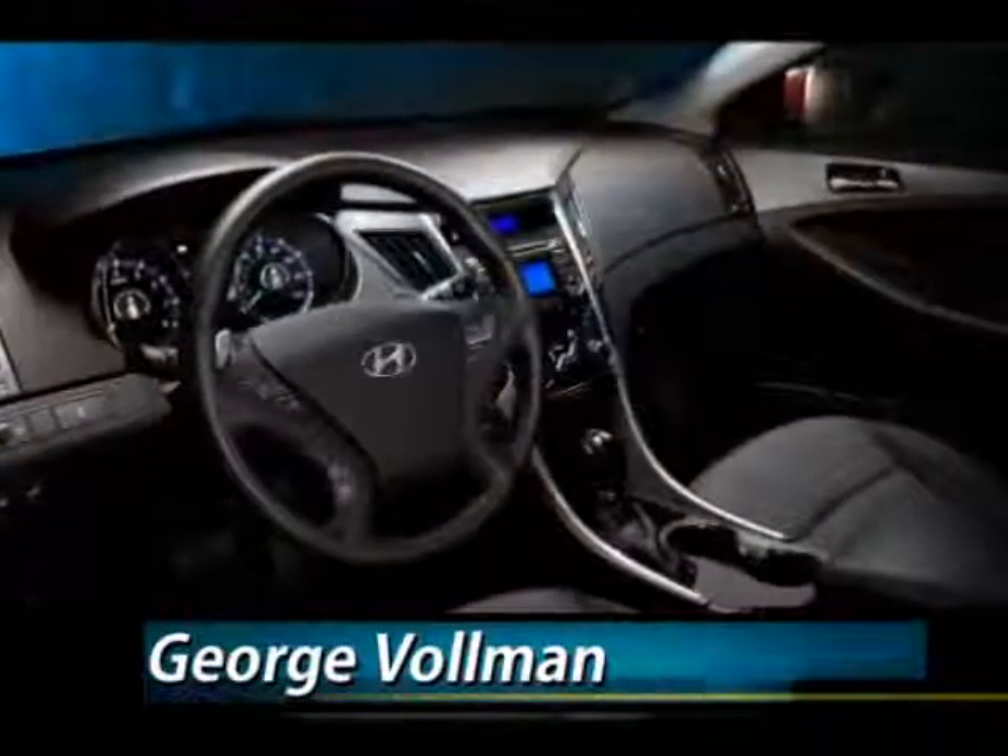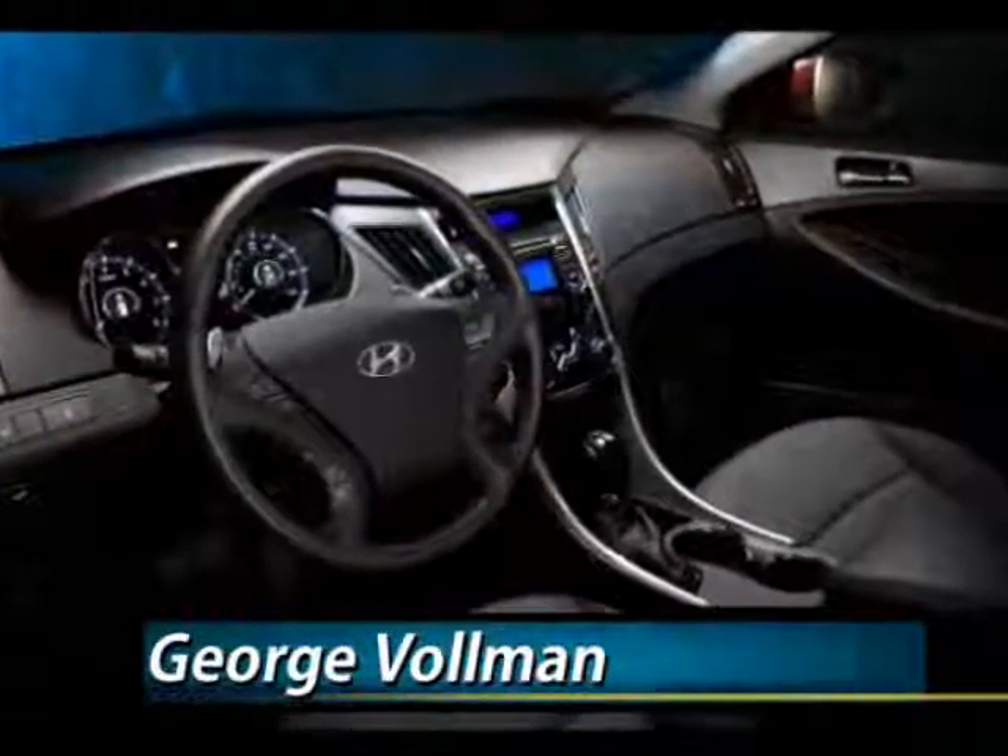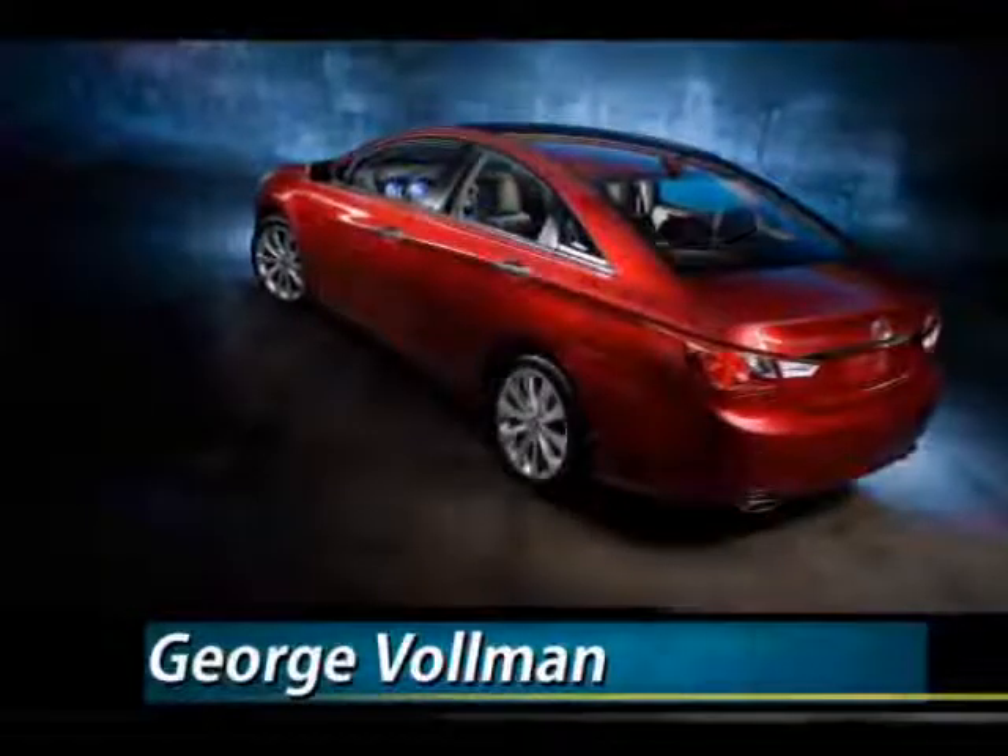Safety is a major focus of the Sonata. It comes with six airbags and is expected to achieve the government's five-star safety rating.